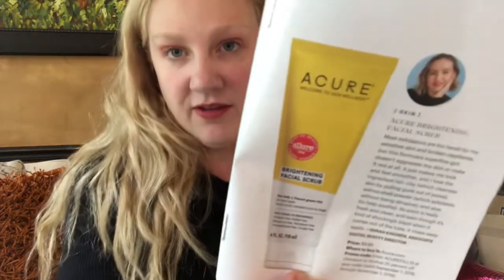Let me know what you think in the comments about that color. The next thing in here is by Acure, and it is a facial scrub. I really like this brand — we get it quite often in subscription boxes. This one is one ounce; the full size is four ounces and it's $10. So I guess this would be about $2.50.